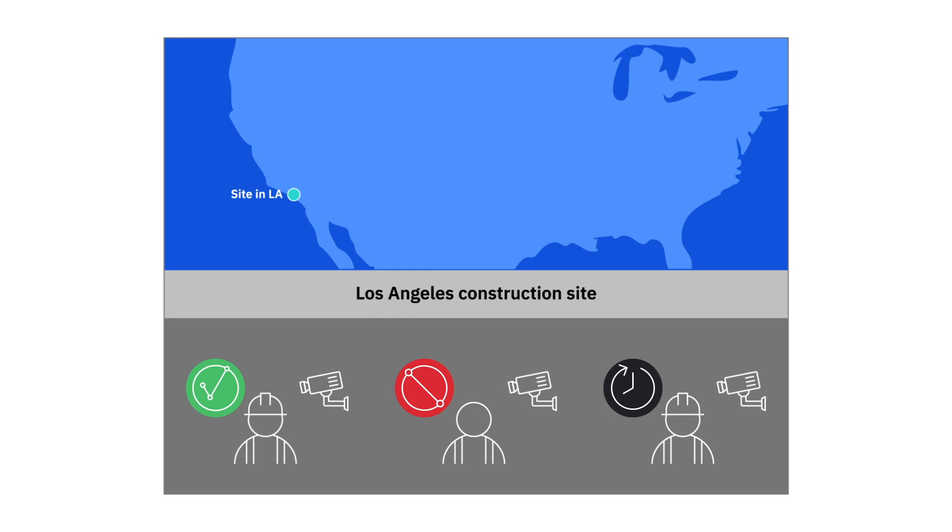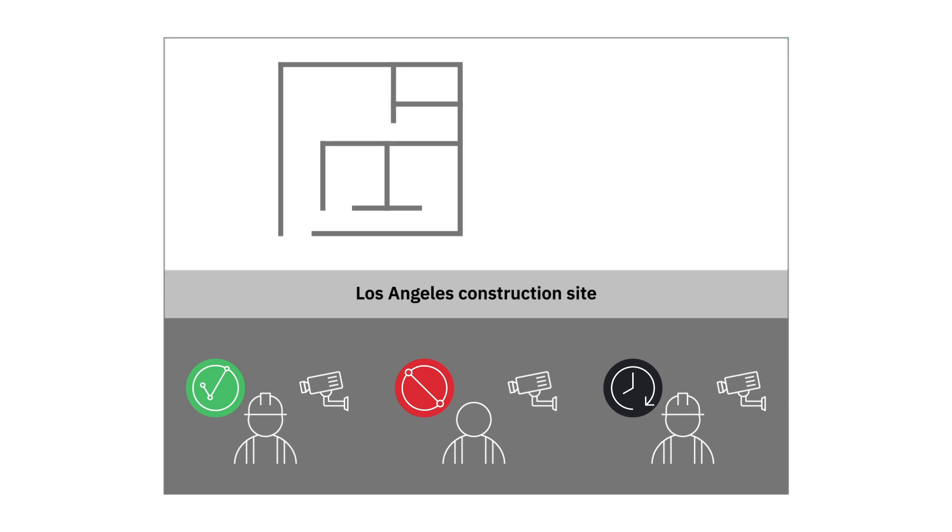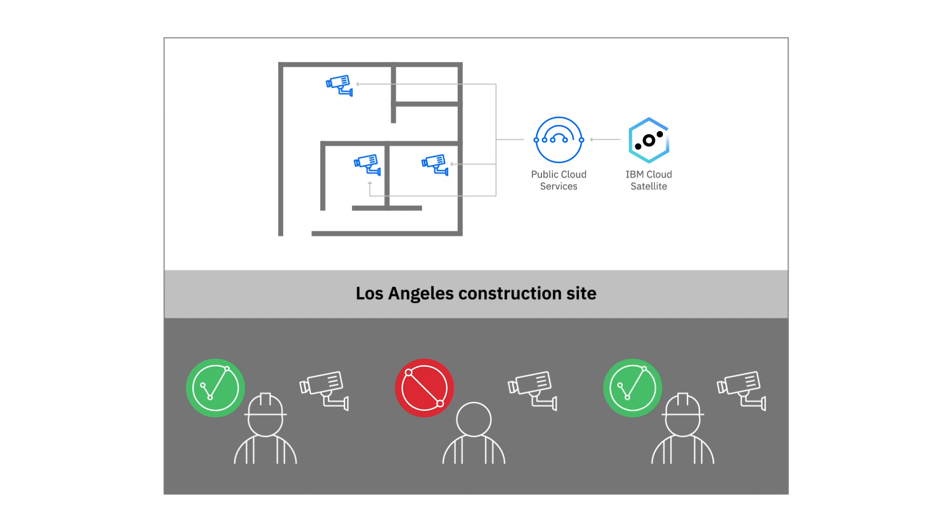To solve the safety problem, you need to be able to analyze video data from many cameras all over the office building. But it's impractical to send all that data back to the cloud to be processed remotely — it would be better if the video processing happened close to the actual device. Traditionally, that would require you to install servers and software and manage them on-prem. With IBM Cloud Satellite, we can extend the public cloud into the office so we can leverage cloud services to run this application close to the device, reducing latency and effectively warning someone before they enter a dangerous area.